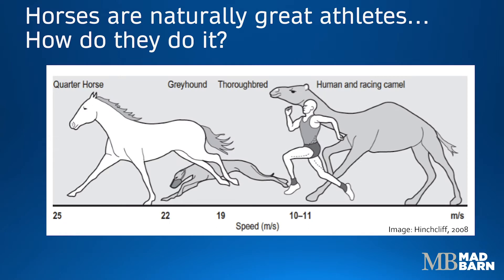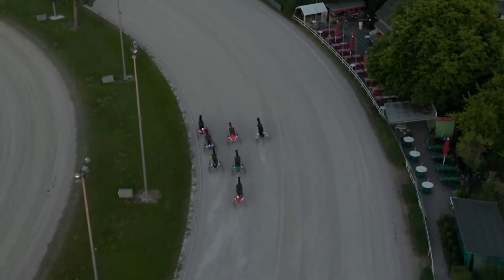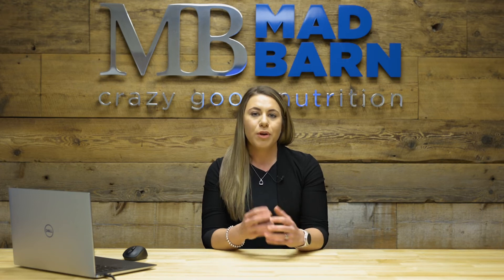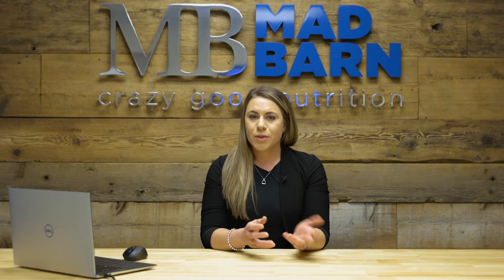Horses are naturally really great athletes, but how do they do it? What makes them able to perform better than humans and many other mammals? There are some key physiologic attributes of the horse that allow them to perform at such a high level. Overall, horses have a very high maximal aerobic capacity or high VO2 max. They also have a very high oxygen-carrying capacity of their blood, as well as large intramuscular energy stores and high muscle mitochondrial volumes.